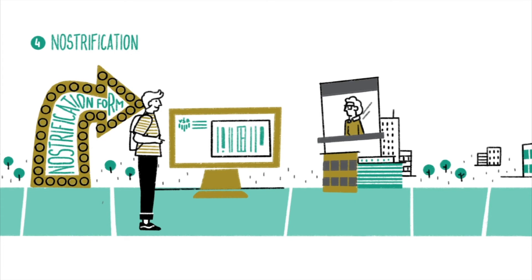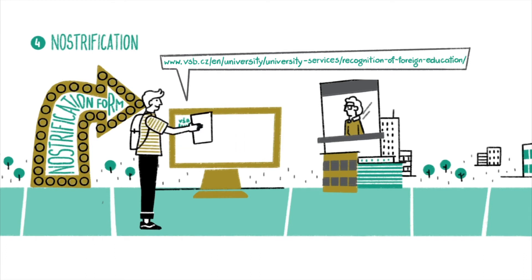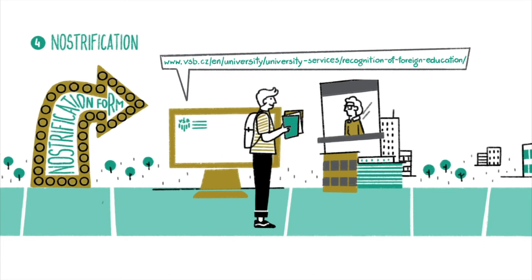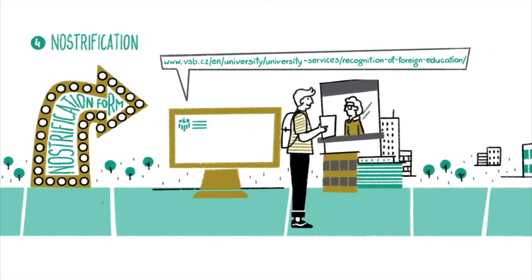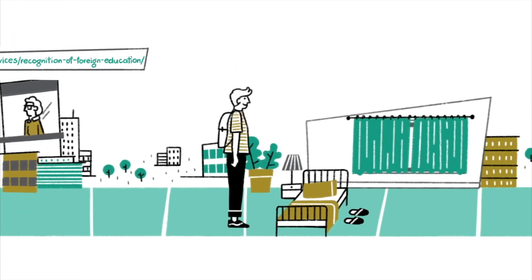Now there is some paperwork to be done. You need to obtain the Certificate of Recognition of Prior Education and pay for nostrification. To get the certificate, you will need a certified copy of your diploma or of your secondary school leaving certificate if applying for a bachelor's program. You can download the Recognition of Prior Education form from our website. Please check with the Ministry of Education of the country where you obtained your diploma if you need to get an apostille stamp or a superlegalization stamp.